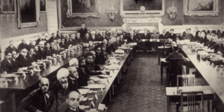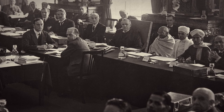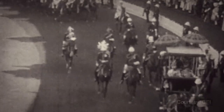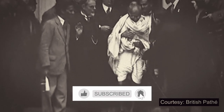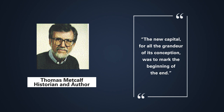The news of the inauguration was overshadowed by the roundtable conference which took place in London around the same time to chart the course of India's self-governance. In the two decades that it took to build the new capital, the fate of the British Empire itself had changed. While it was an all-powerful empire in 1911, by 1931 it was pretty much clear that a transition of power was imminent. As historian and author Thomas Metcalf quite rightly pointed out, the new capital, for all the grandeur of its conception, was to mark the beginning of the end.